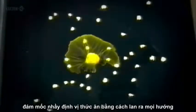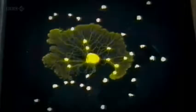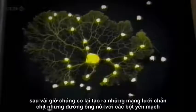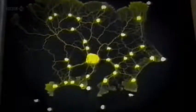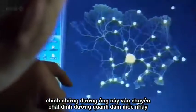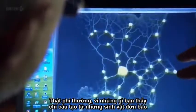The slime mold locates the oat flakes by growing out in all directions. But within hours, it shrinks back, leaving an intricate web of tubes that connect the oat flakes. It's these tubes that transfer nutrients around the slime mold. Incredibly, everything you can see is part of one single cell.